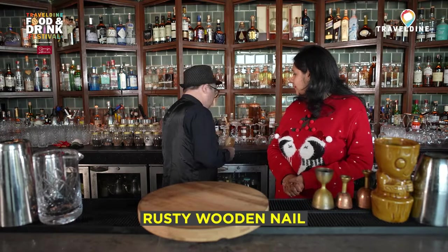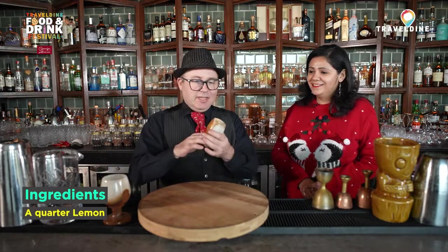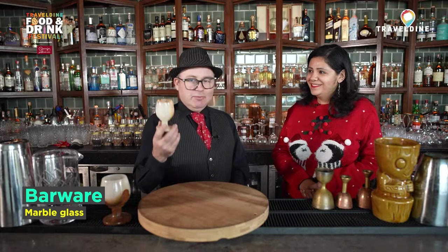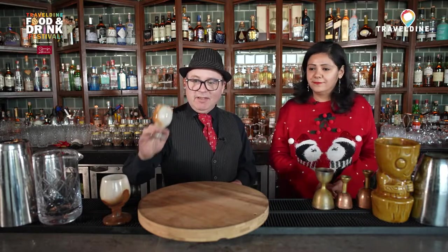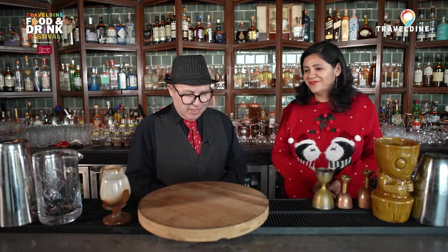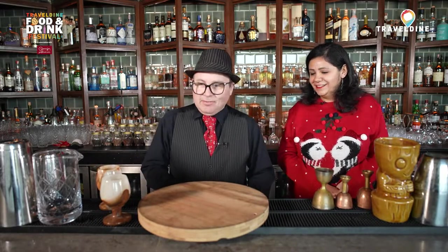The first cocktail we're going to do is called a Rusty Wooden Nail, and it goes in these lovely marble glasses. The way these glasses came about being in the hotel is — I was on my honeymoon with my wife, and in a little emporio in Jodhpur, Rajasthan, I found these lovely marble glasses. I bought a set for home, then took down the details and got the hotel to order some. Interestingly, a famous bar in London called the Gibson has recently come up with these glasses on their cocktail menu.